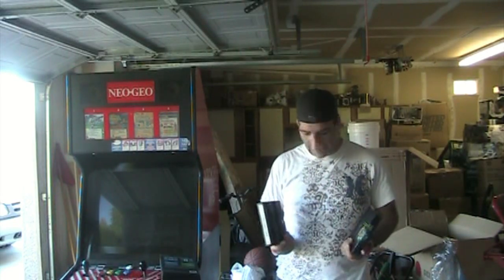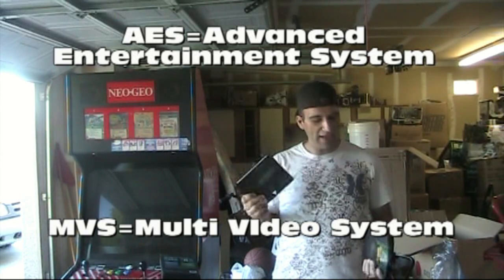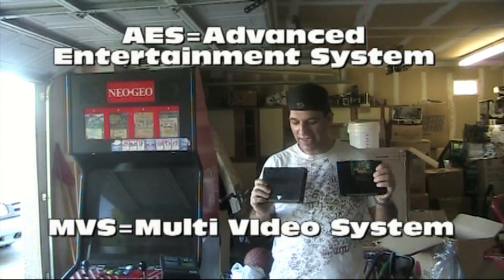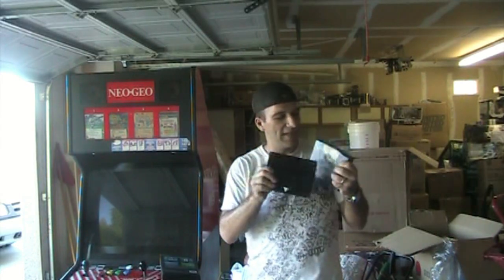The games here are interesting. This is the MVS game, which stands for Multi-Video System, and this is an AES game. As you can see, they're about roughly the same size. This is the AES — the Home Console version — and it's a lot more pleasing to the eye with the sticker. The MVS is pretty much plain with just the title. This is World Heroes and this is Soccer Brawl, which is a pretty fun game.